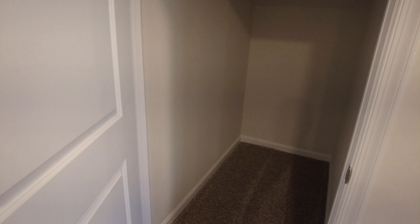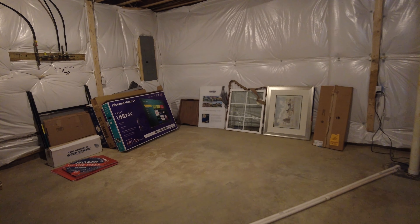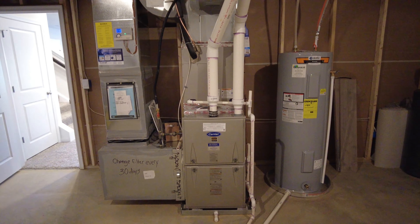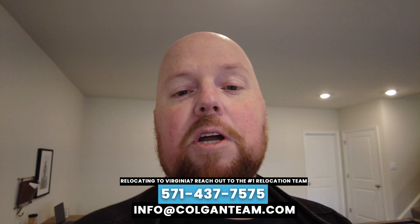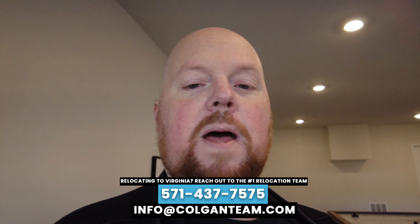There's storage under the stairs — what they call the Harry Potter storage — and then another large storage area. Between the pantry and these two storage rooms, this place has plenty of space for all your belongings. Of course you have the brand new HVAC units, water softener, large water heater, and a lot of these homes come with home warranties covering all of this equipment. I love that you can walk right out to the backyard from here. So far I'm giving Fredericksburg new construction an A-plus — really good bang for the buck, especially with the Route 95 road widening nearby.